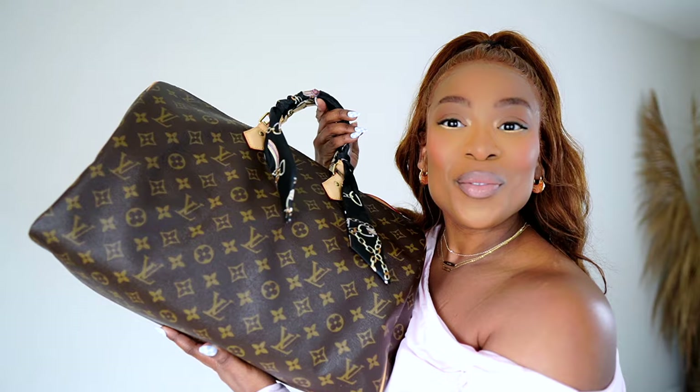Hey gorgeous, it's Carleen. Thank you for tuning back into my channel. In today's video I have a what's in my bag. By the title you already know that this is my Speedy 40. I am super excited to be carrying this today. I haven't worn her out in a while because I usually take her for travel, but I'll tell you why I pulled her back out, so if you're interested please keep watching.